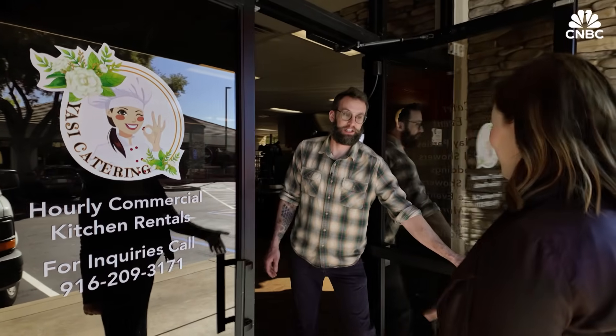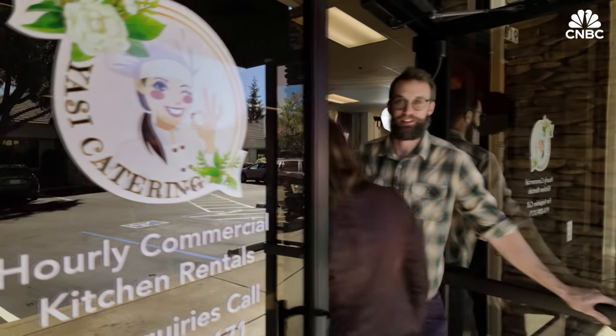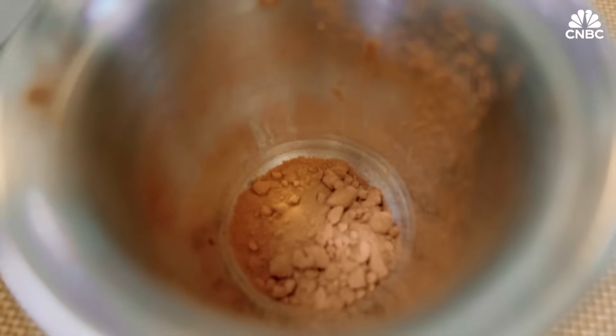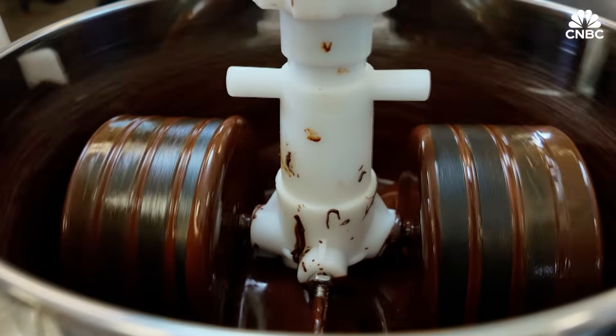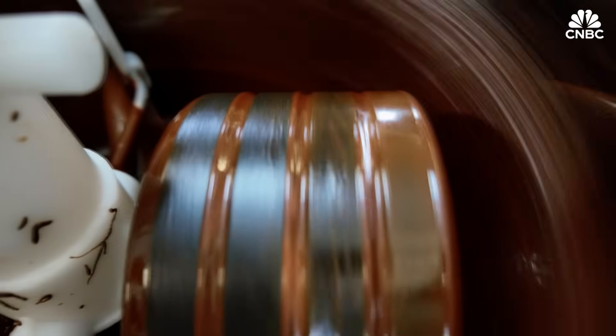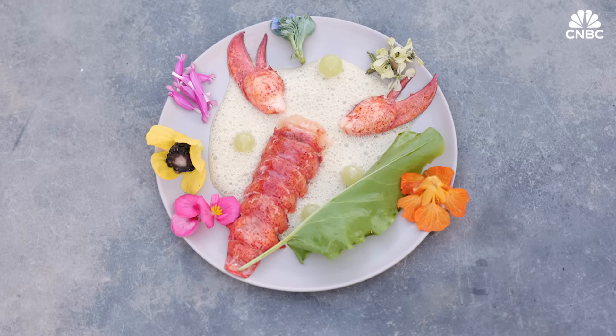I met with California Cultured's head of strategy and chocolate making, Steve Stearns, for a chocolate making and tasting session. Steve is no stranger to food innovation — he worked at the three Michelin star restaurant Noma, which has been named the world's best restaurant five times.